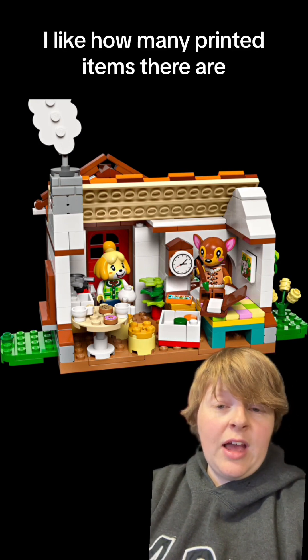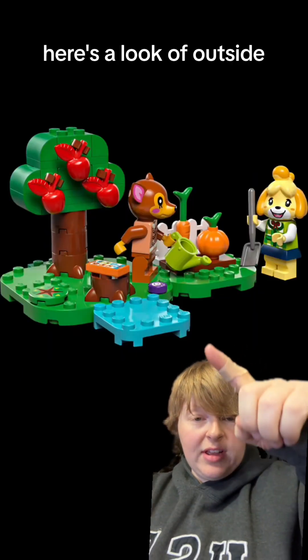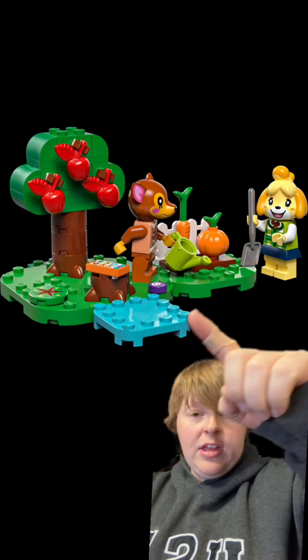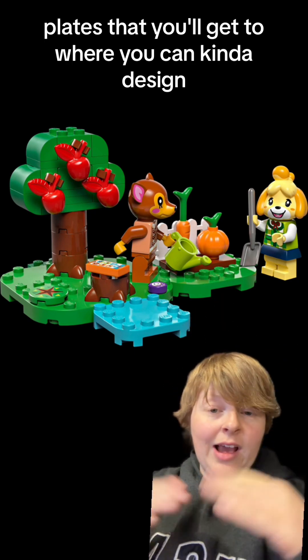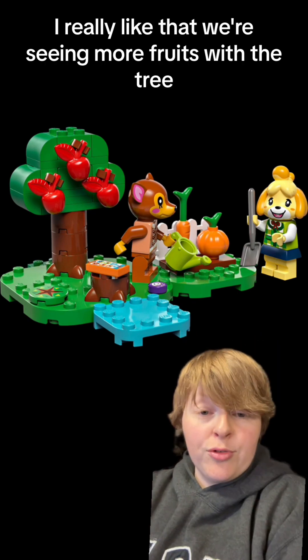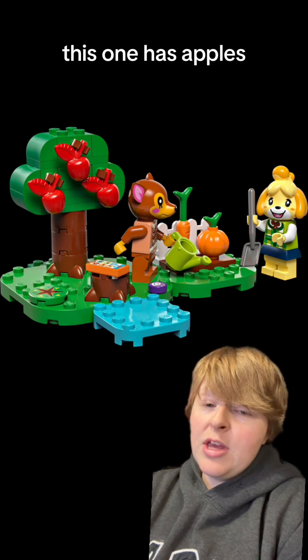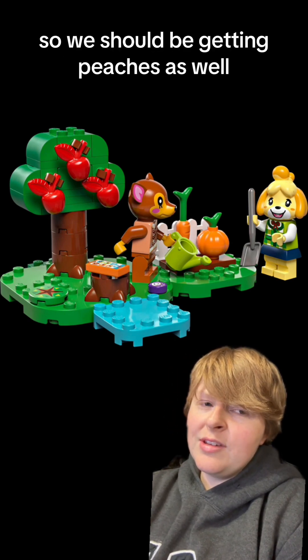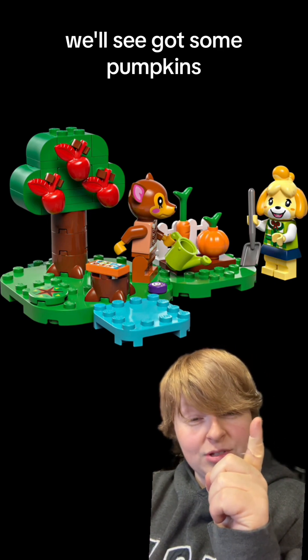I like how many printed items there are. Here's a look at the outside, and here's another look at those plates where you can kind of design exactly how you want your setup to be. I really like that we're seeing more fruits with the tree. The last one we looked at had cherries, this one has apples. So we should be getting peaches as well — will we also get pineapple and bamboo? We'll see.